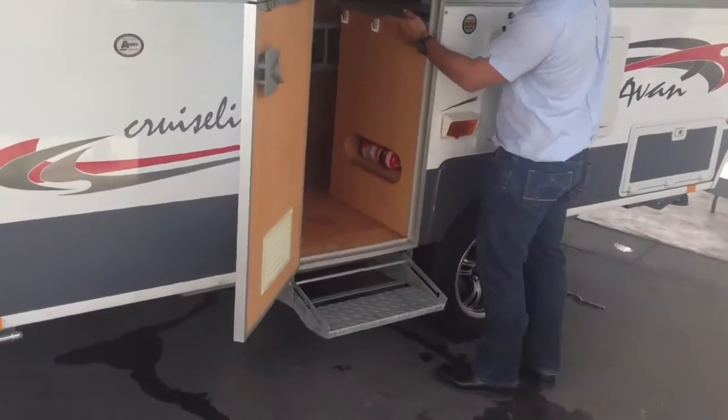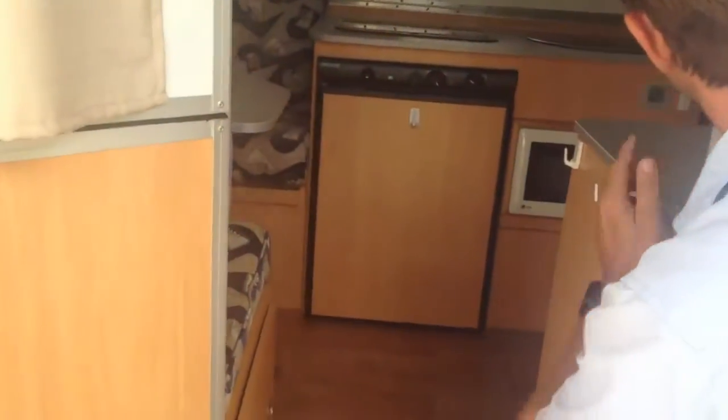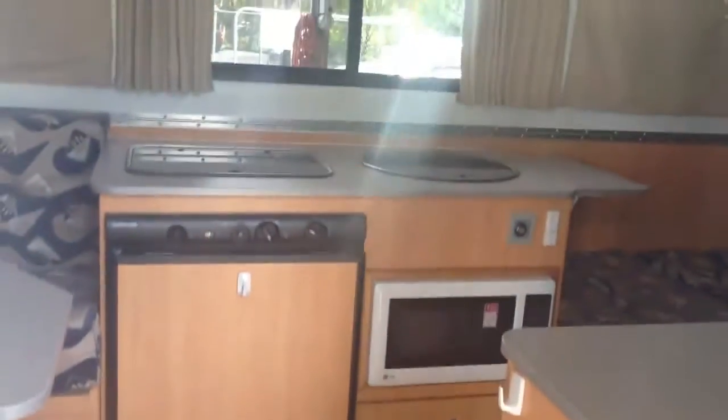It has a three-way 90 litre fridge, so you've still got plenty of fridge space. Microwave. It also has its own hot water service. Double bed, as well as an extra bed at the front.